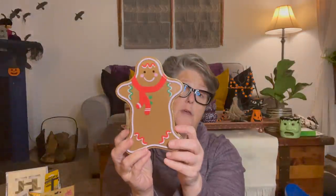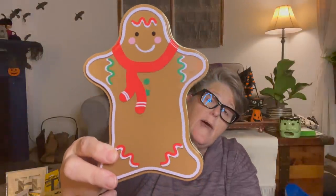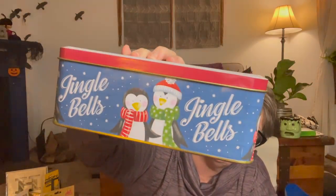I found the gingerbread man tin - this poor gingerbread man is a little chunky in the middle, but it's a cute metal tin. I'm probably going to use it for decor, maybe on my coffee bar to hold tea bags. I also grabbed this tin with little penguins that says 'Jingle Bells' on the side. I love tins but I don't need tins - I could gift something in it or just look at it because I like it.